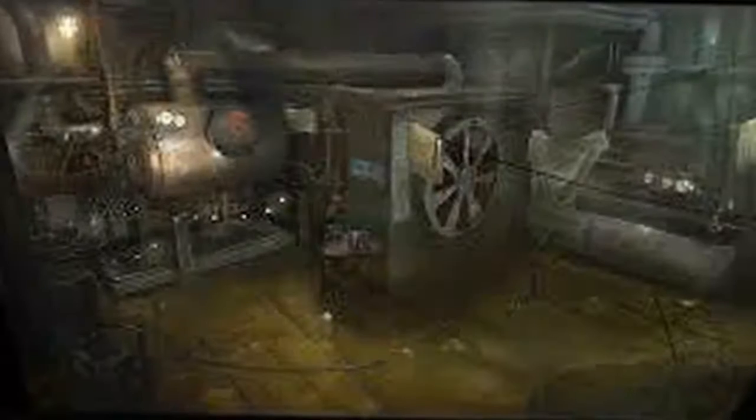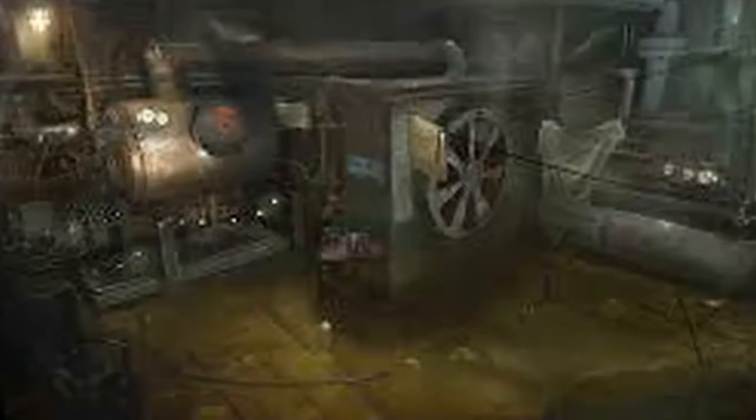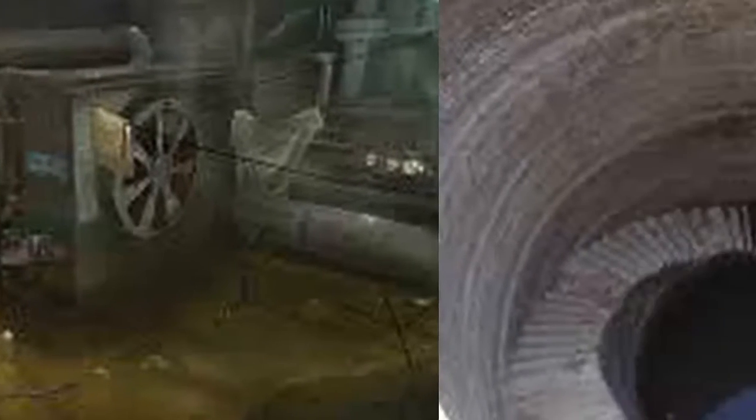Assuming you don't shout, the vast space would be eerily quiet if not for the tube line that runs directly beneath it. Every now and again there is a rumbling that builds and then fades before the silence descends again, says Emmett.